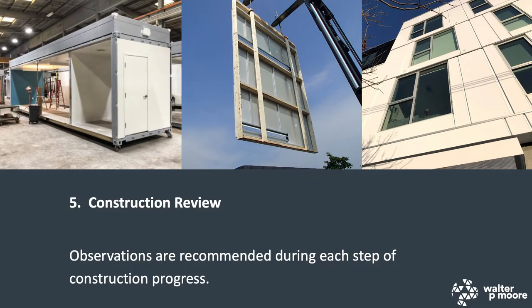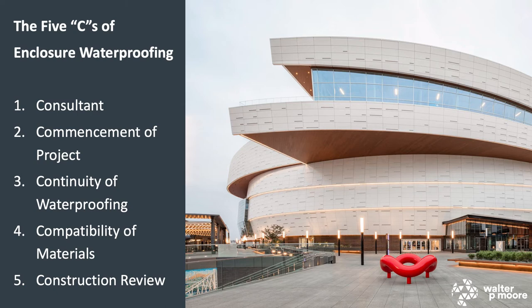Construction review of waterproofing systems is especially critical for non-conventional building processes such as modular or prefabricated construction. The sequence of waterproofing installation in these projects follows a different path — the waterproofing will likely need to be reviewed at different phases, inside the modular or prefab shop before elements arrive on the construction site. When they do arrive, they need to be reviewed again to make sure the waterproofing is not disrupted during transportation. In conclusion, the five C's can help better protect buildings from an enclosure waterproofing standpoint. We hope that if you ever need advice, you'll reach out to us.